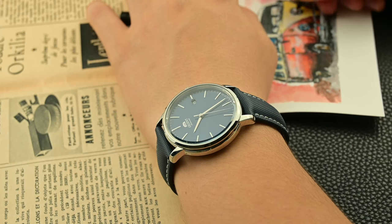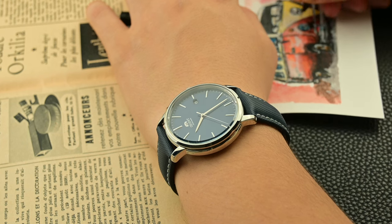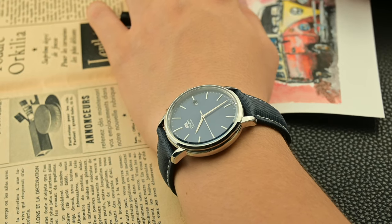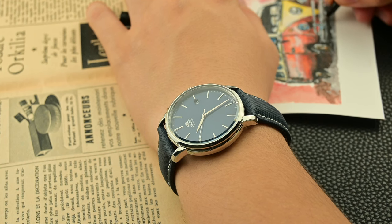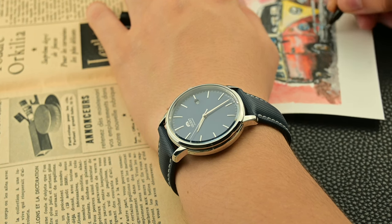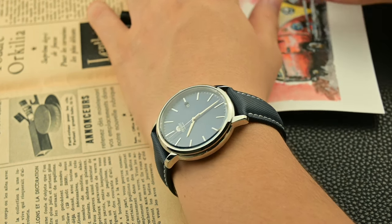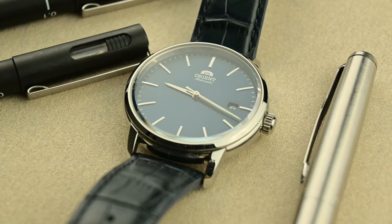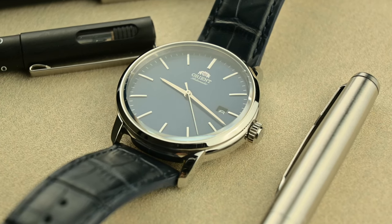After wearing the Maestro for two weeks straight, I found that the total deviation was a mere plus three seconds. Think about that for a moment — over the course of 14 days, this watch gained just three seconds. That's less than a quarter of a second per day. To put it in perspective, many Swiss watches in the same or even higher category often have a deviation of minus four to plus six seconds per day. This Maestro's performance is nothing short of remarkable, especially when you consider its price point.